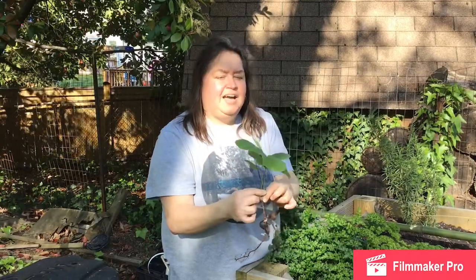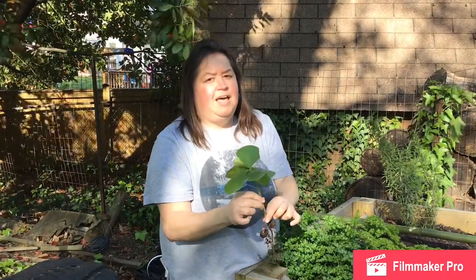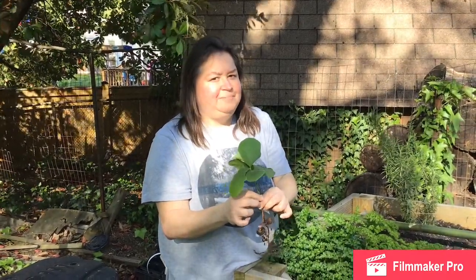Thank you guys. I hope you enjoyed my nature walk. Have a great day. Until next time — bye!